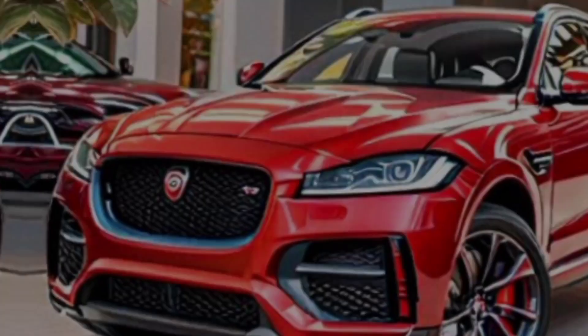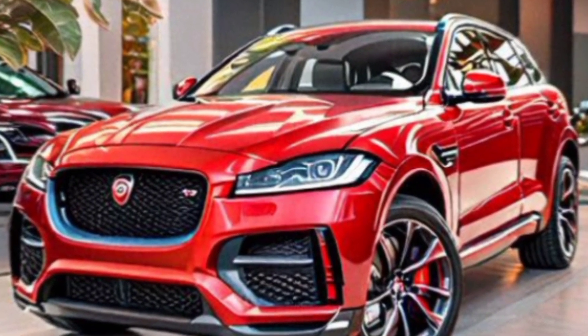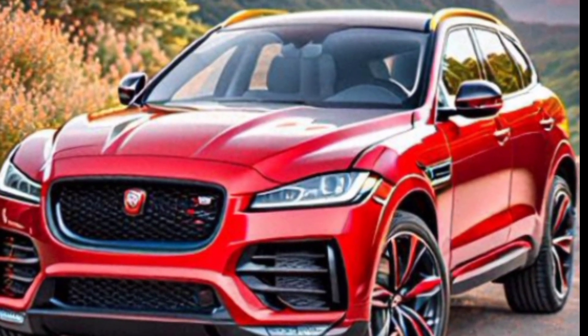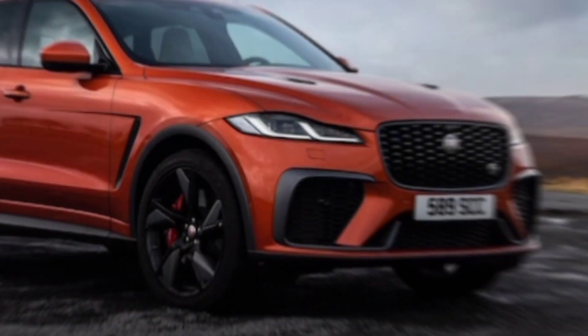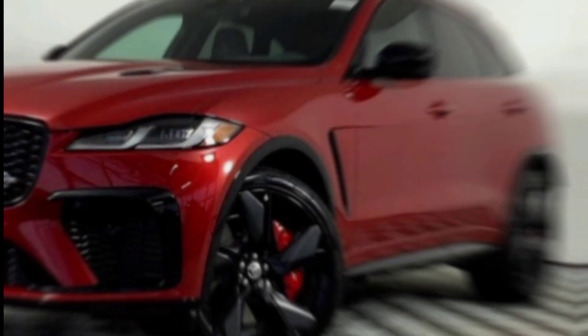Let's not forget that this is still an SUV. Despite its sporty nature, the F-Pace SVR offers surprising practicality. The cargo space is ample enough for weekend getaways or hauling gear, and the rear seats are comfortable for passengers.